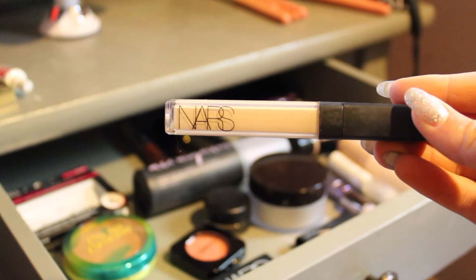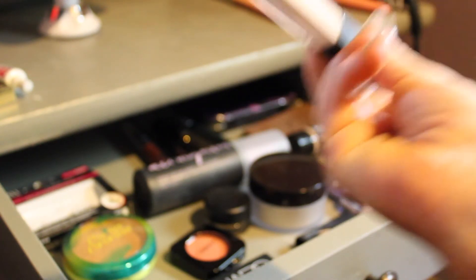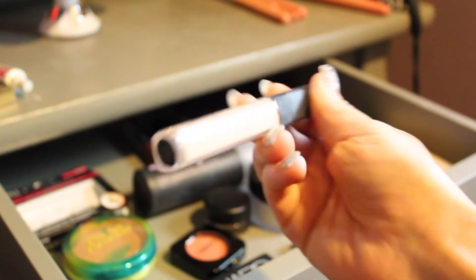The only concealer I have in here for this month is the NARS Concealer in the shade Light One Chantilly.